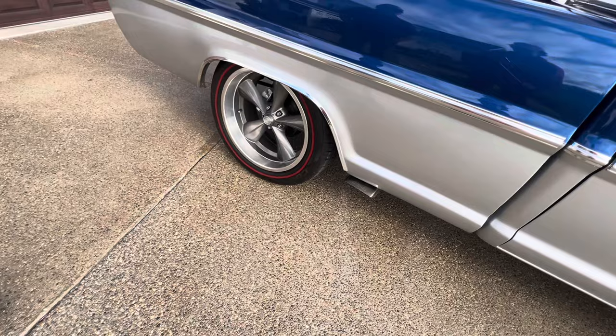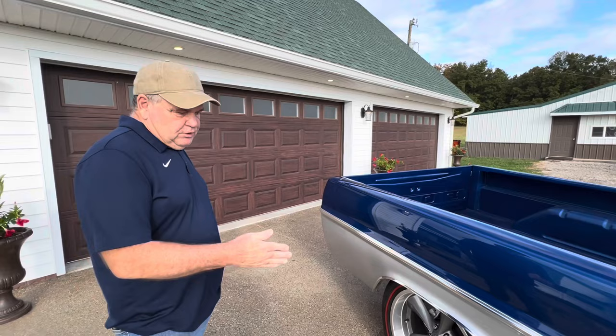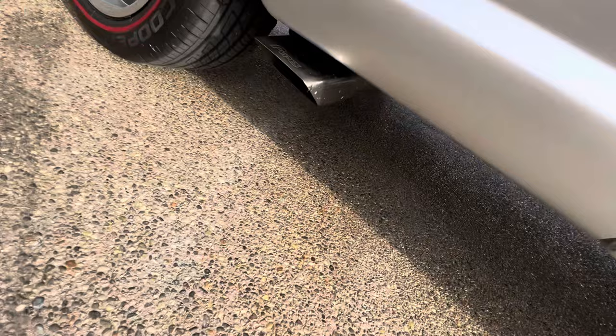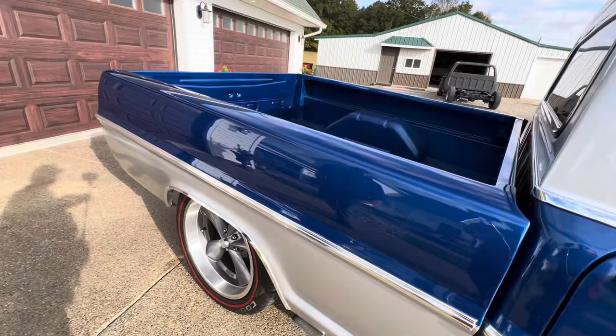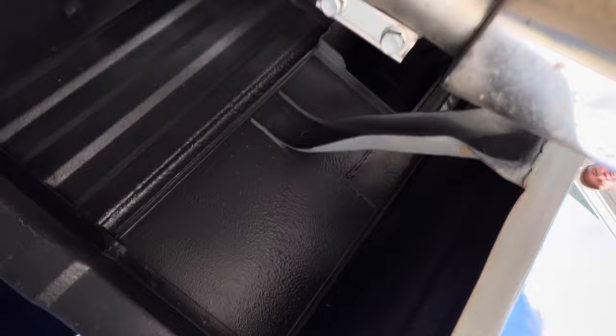I noticed exhaust pipes on both sides of the truck. With the independent rear suspension you don't have clearance to go over the wheel like you normally would with a straight axle, so I brought them back to the front part of the rear wheel and made them exit there. I could have taken it to an exhaust shop, but they probably wouldn't have been able to keep the same diameter pipe. The tips are from an early-model Corvette — the pipe angles up but the tip angles down to clear the bed side.